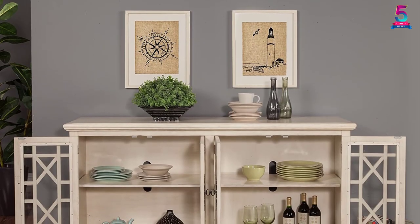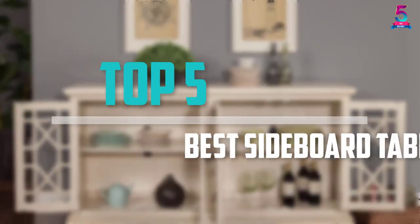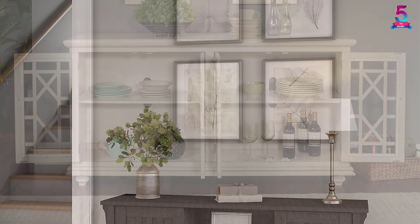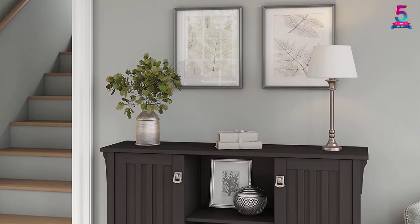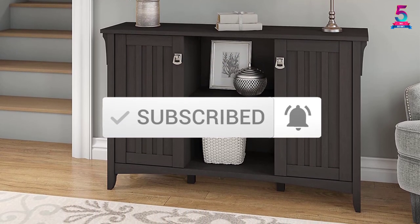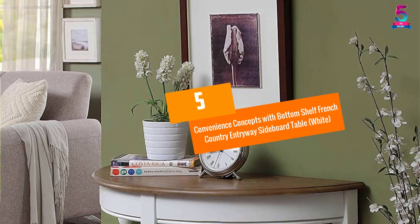Are you looking for the best sideboard table in your budget? Well, in today's video we break down the top 5 best sideboard tables available on the market. This list is based on price, quality, durability, and more. Check out the description below for more information and subscribe for more reviews. Let's get started.